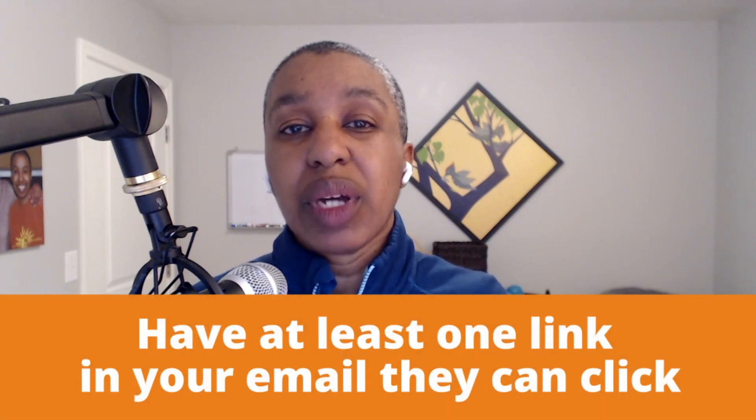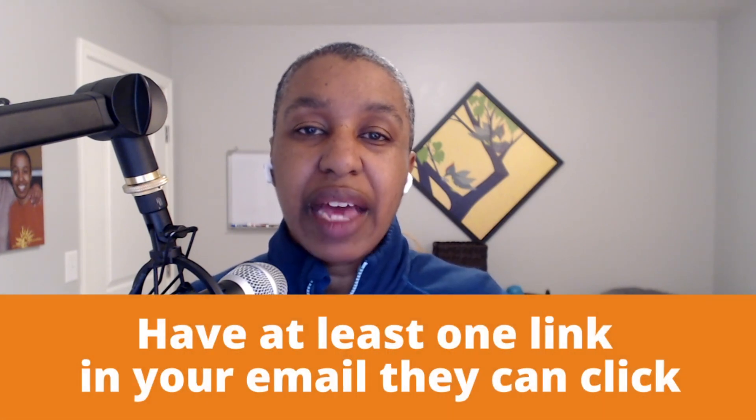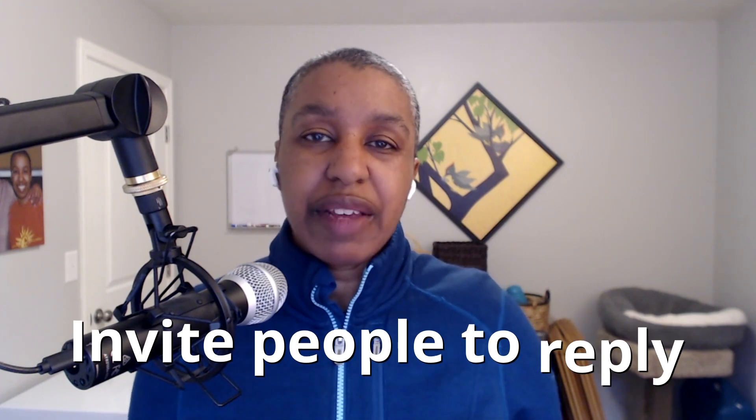It also trains people that clicking on your links gets them good things. You want to always have at least one link in your email that someone can click on — that could be a link in your signature to remind them how to work with you, or links to valuable content and articles. You want to train people to be clicking your links, and that teaches the email providers that your emails are valuable and that people like your stuff. The great thing about email is that it's not just a one-way channel, so invite people to reply. Replies are great for your engagement, great for building your reputation, and you get to learn more about your subscribers.